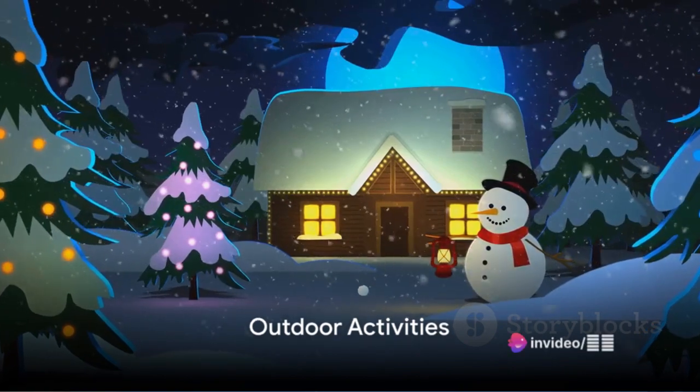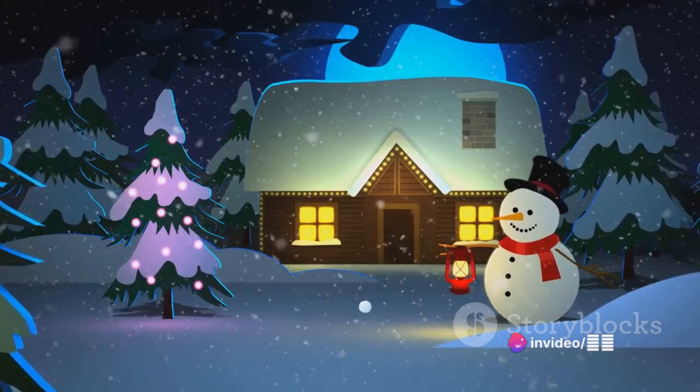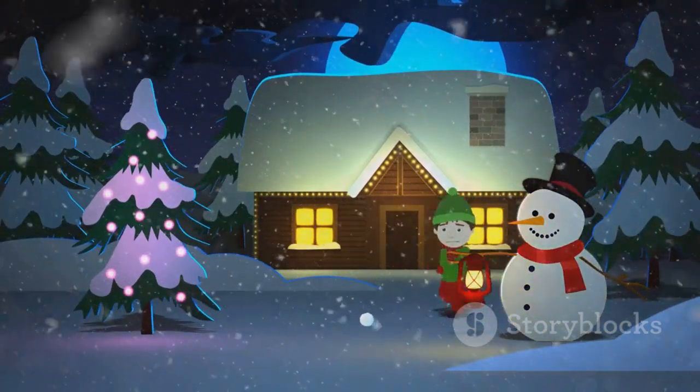Then there's the great outdoors. Have a snowball fight, build a snowman, or take a winter walk. Embrace the crisp air and the winter wonderland that nature has to offer.